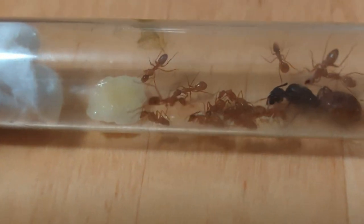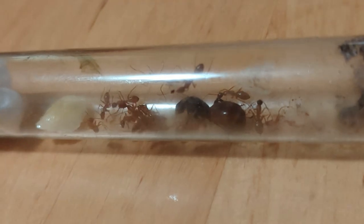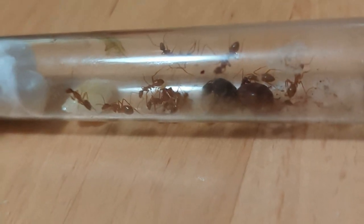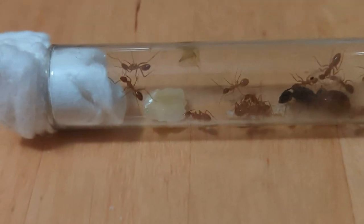You guys can see the eggs right there, kind of in between the workers and the Queen. They're doing like a cover on them, probably to protect them from the light.